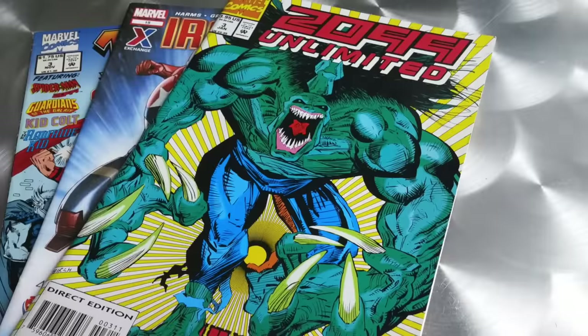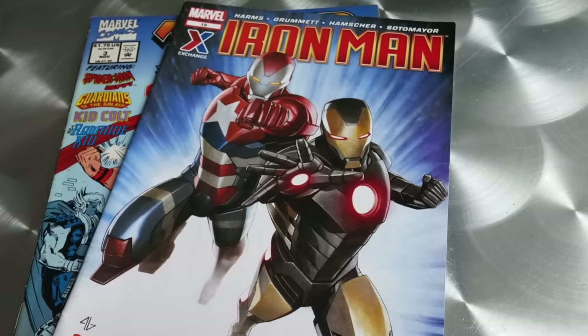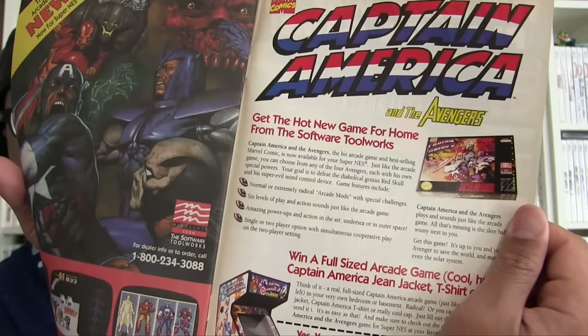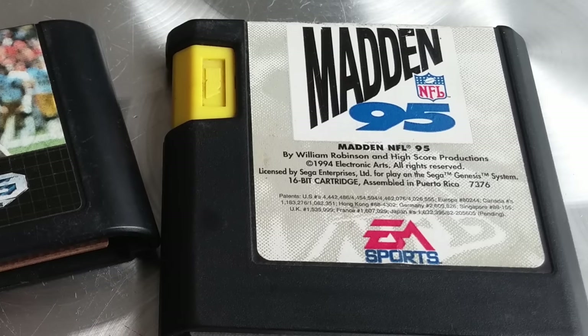We got 2099 Unlimited, Iron Man — that's a newer one so there's definitely no retro ads. Then we got Thor Corps — this one does have retro stuff. On the very back we have Captain America for Super Nintendo and the arcade cabinet. He threw in a couple of sports Genesis games — a Joe Montana and a Madden game. And this I have never encountered before: it's an RCA plug and play. I'll have to test it out and see what cool games are on there.